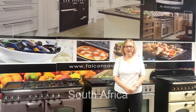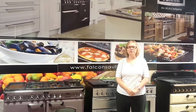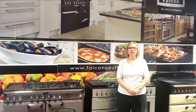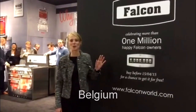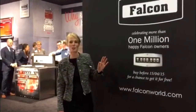Greetings from Cape Town. We congratulate Rangemaster on achieving the milestone of the manufacture of the one millionth range cooker. Well done to the management and staff at Rangemaster. Live from Belgium at Batimo, celebrating the millionth production of the Falcon cookers.